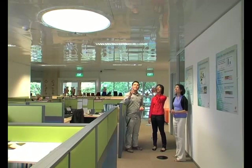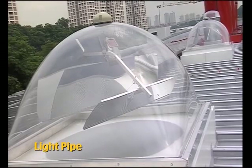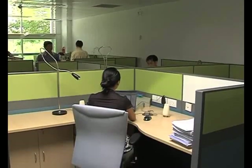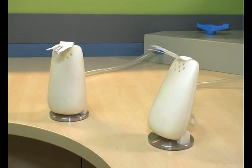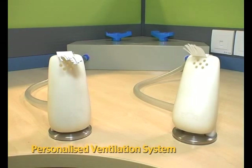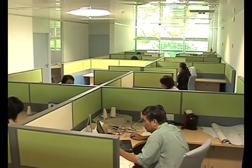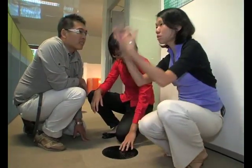We noticed a very special looking light over there. This is actually a light pipe — it brings in daylight from outside into this space, reducing reliance on electricity. I also noticed two speaker-like looking things on the table. What are they for — to play music? These are personalised ventilation units. What comes out of here is actually fresh air, to improve the indoor air quality for the office space. Good indoor air quality actually improves the productivity of staff. It's quite fun for an M&E engineer because they can use their creativity and not be limited by conventional methods like putting air-cons at the top.